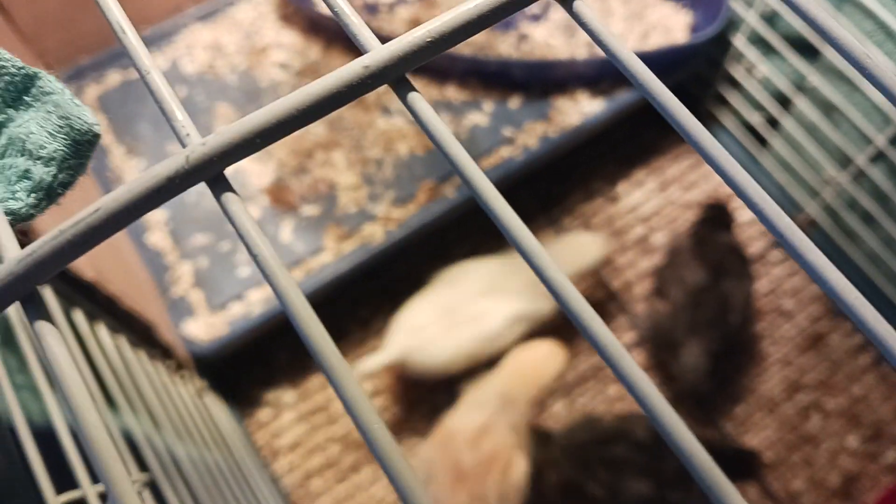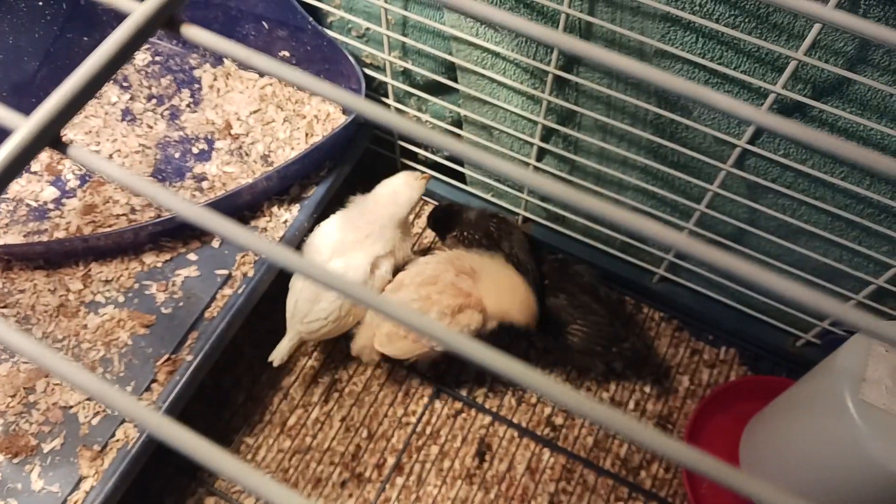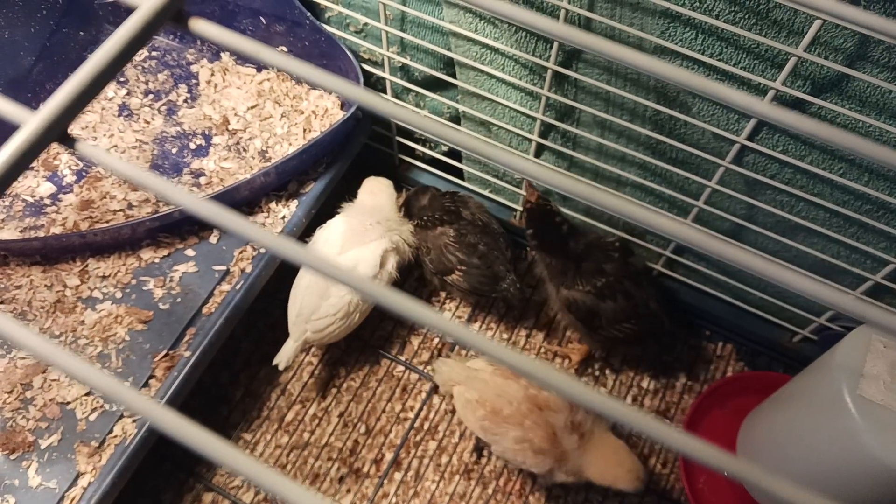I think that's the one to the far left, the tan one. The white one is a leghorn — that's the one I picked out. My daughter and Anna picked out the two dark ones.